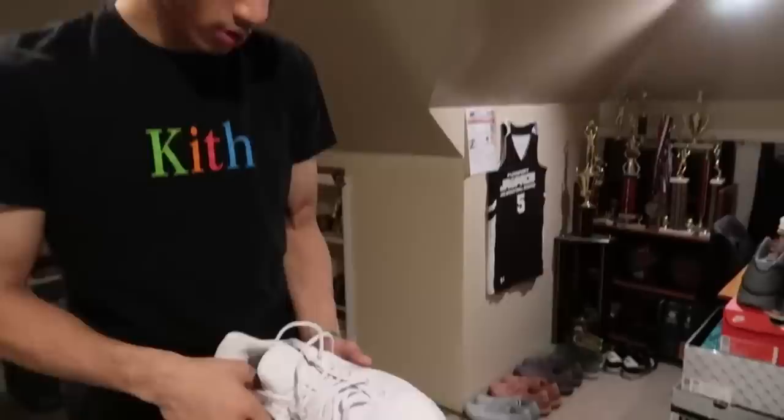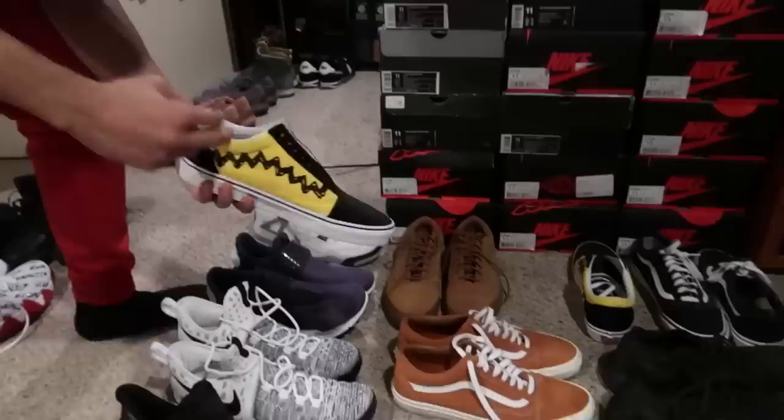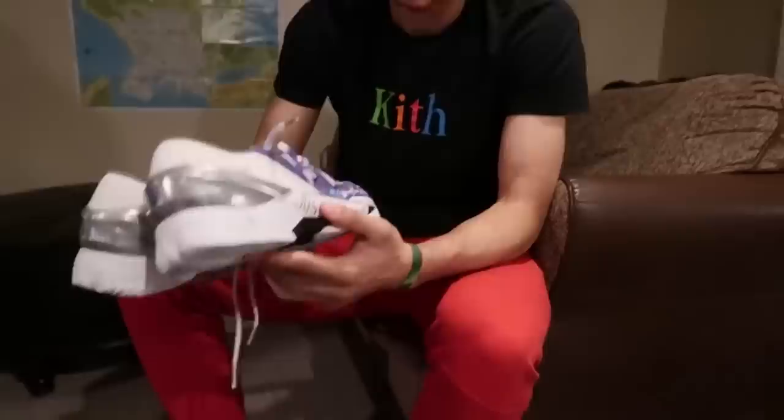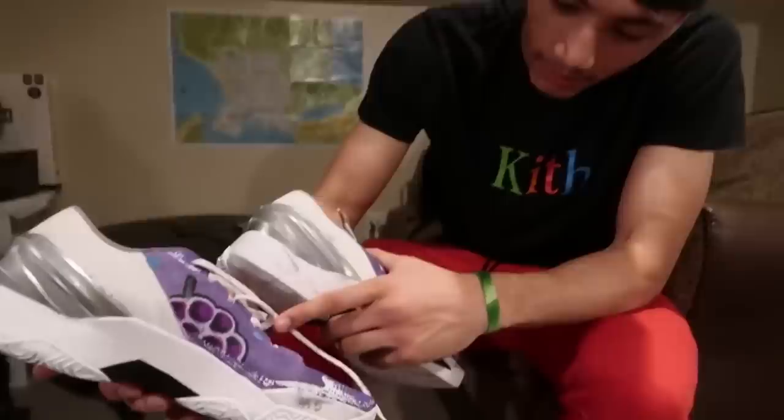A couple pairs of Vans — Vans are really in style right now. It's just about wearing a dirty pair of Vans with any fit. These are the peanut butter joint, and I got the wheat joint. And then these — I just like this color — these are the Jelly customs.